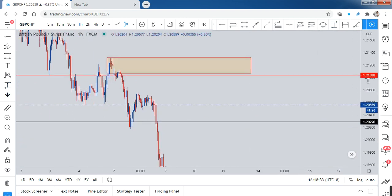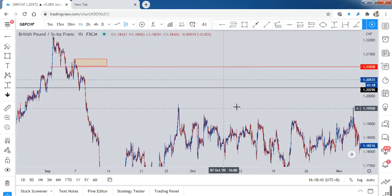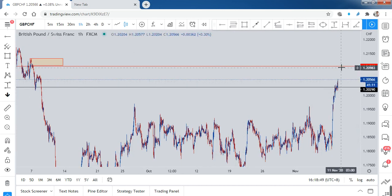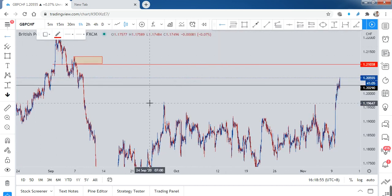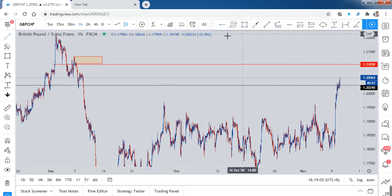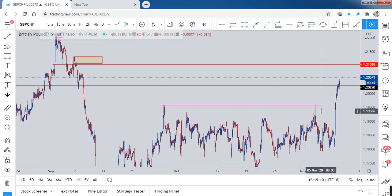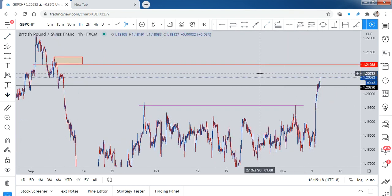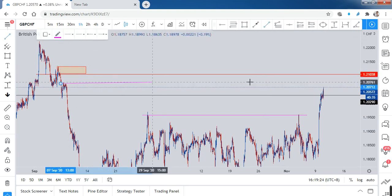Before entering, let's come back to look for price action as the price returns to the right shoulder. What we have here is a very obvious fake out — can you see this purple line? We have a fake out, then the price goes up. I'm expecting another fake out over here as the price returns.